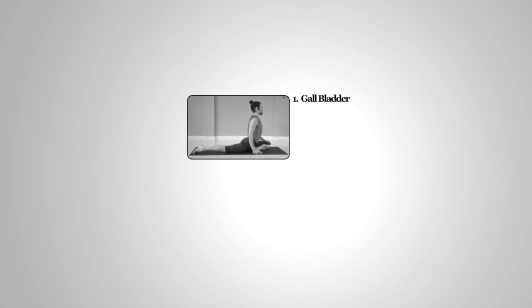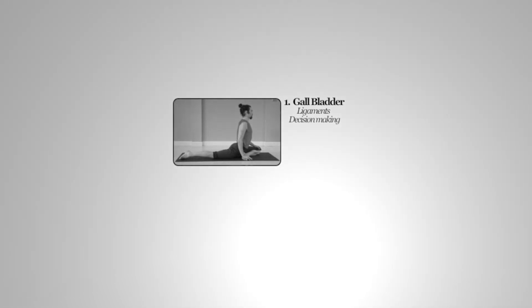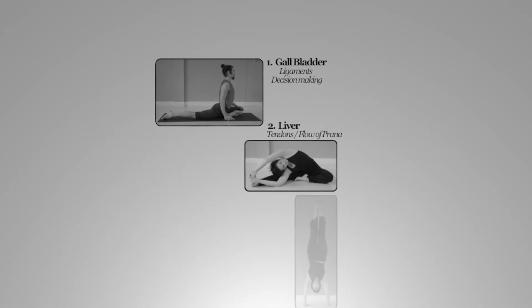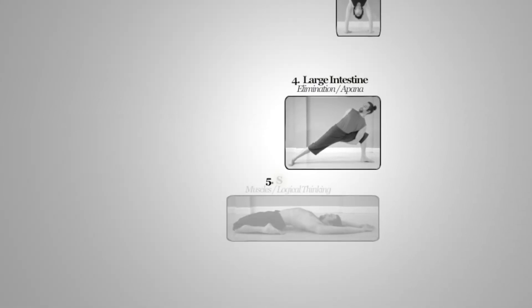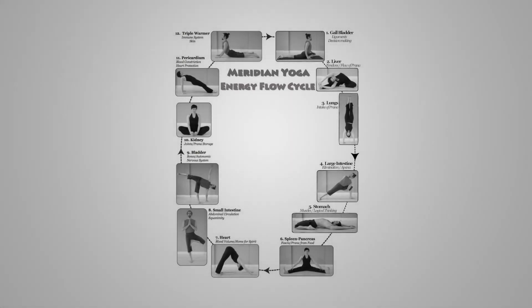...is connected to an organ in the body, and underneath in italics are some of the elements connected with that meridian. For example, gallbladder rules all the ligaments of the body and is in charge of decision making. Liver rules all the tendons and is the official in charge of the flow of prana — whether it's smooth or erratic. Lungs handle intake of prana, large intestine handles elimination (called apana in yoga), and stomach governs muscles and logical thinking.